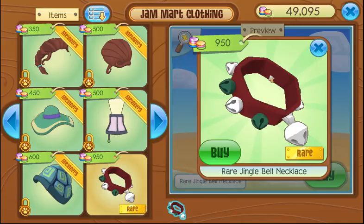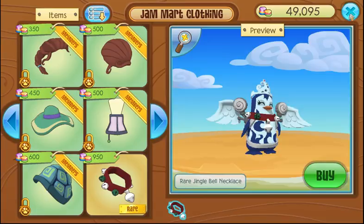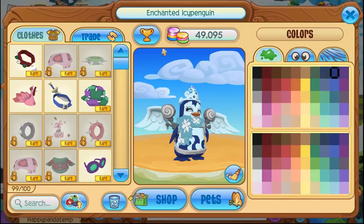One of my favorite things that AJ does over the holiday season is the Rares they release are almost all the same colors, if that makes any sense. It's super easy to make looks with them. They've all got this dark red, or the dark green, or the white. So they all match really well with each other, and you can make a really color-coordinated look.